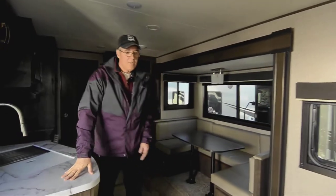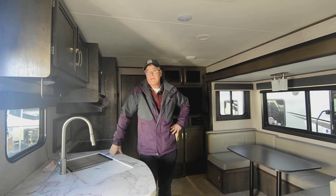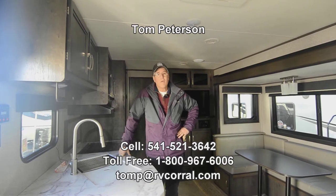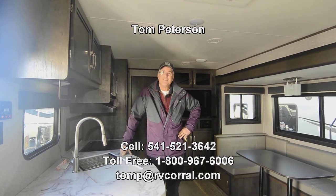Again, if you have questions, my name is Tom Peterson. Best way to reach me is on my cell phone directly, anytime until 9 p.m., seven days a week: 541-521-3642. Hope you're having a great evening or afternoon or morning — we'll talk to you soon, thank you.